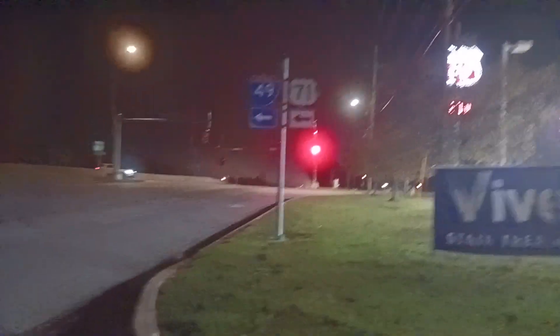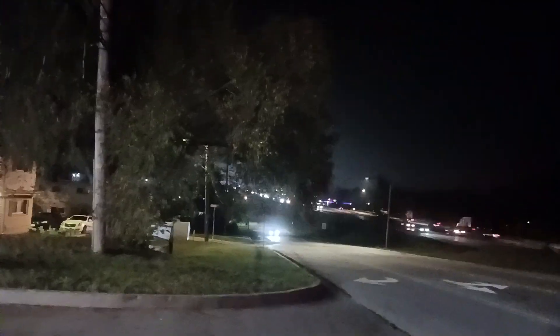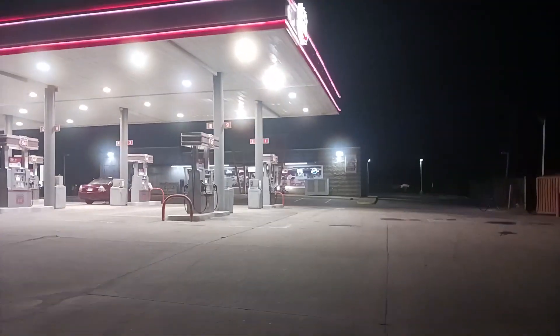That says Grandview on it. There are probably some Google Maps shots that would be pretty unique for this. That's all I'm going to do for this video — this is looking north. Alright, that's it.